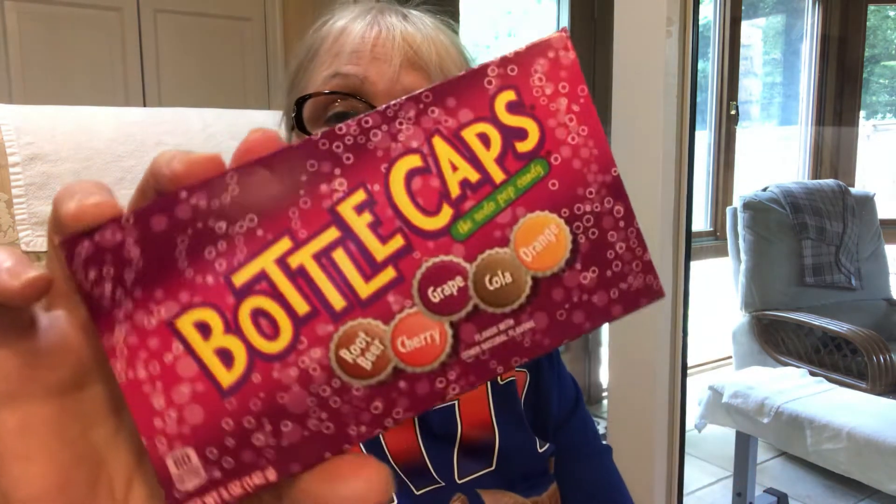These have 60 calories in them, 13 grams of total sugar, zero fat, and zero sodium — nothing healthy in them, but no cholesterol. Okay, on with the next one. We're gonna try these. Remember the bottle caps — if you want to try them, they taste like Sweet Tarts.